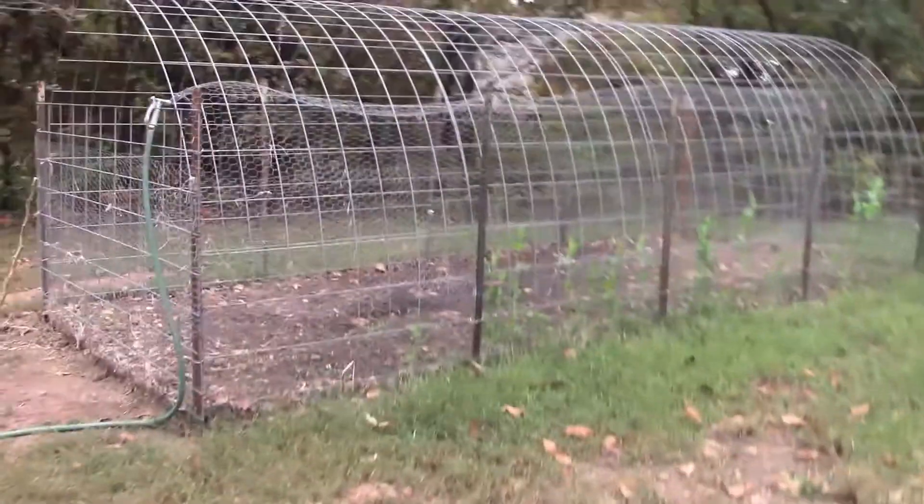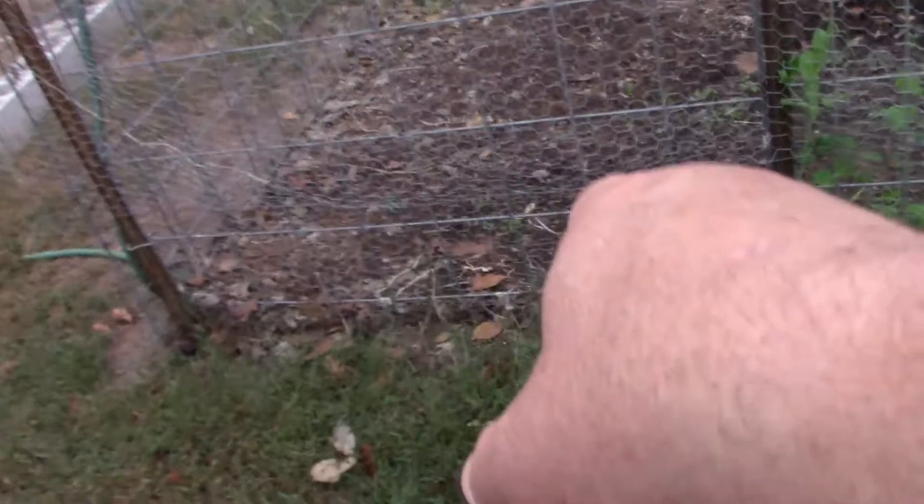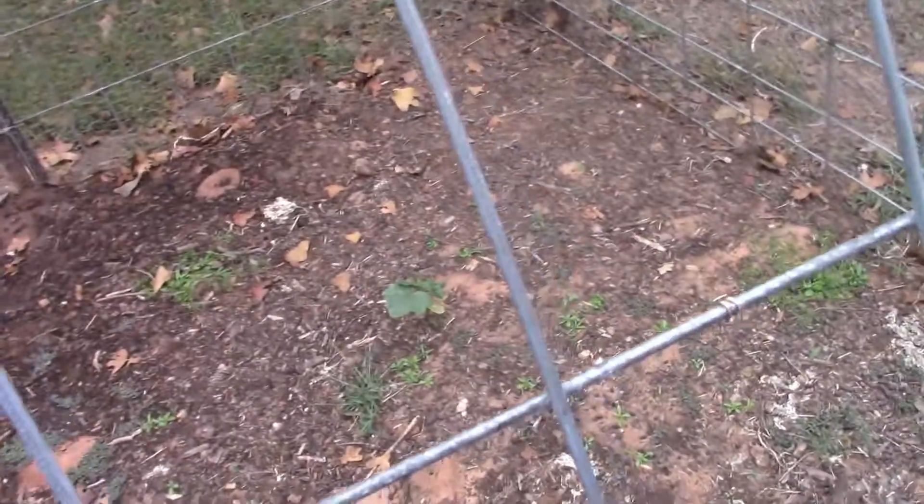Let me walk up here real quick and show you my snap peas. I need to get back in the house — I went outside without Willow and she was howling when I left. You can see my pea pods. I'd say maybe two-thirds of them came up, which is fine. I put them in every four inches all the way across. You can see some spots that didn't come up, but that's fine.